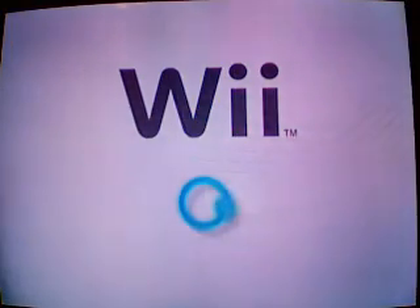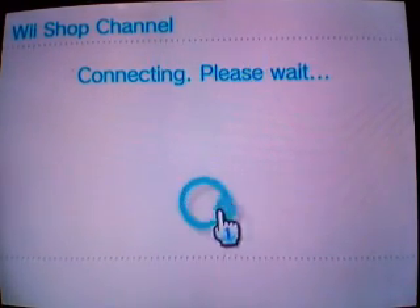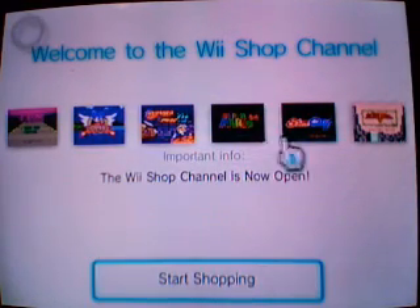We'll show you what to do and give you some information about it, so you've got a good idea of what to expect when you get your Wii. Connecting sometimes can take a while, especially if you have a slow connection, so you're gonna have to be patient. Alright, the Shop Channel — let's start shopping.